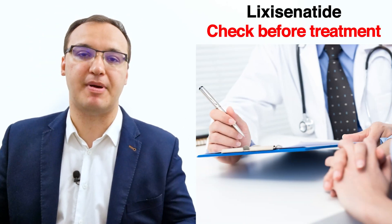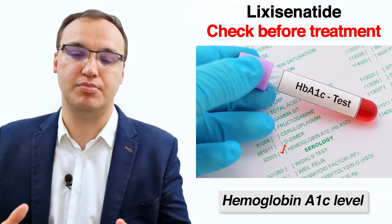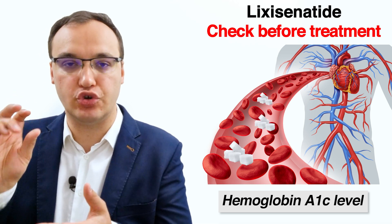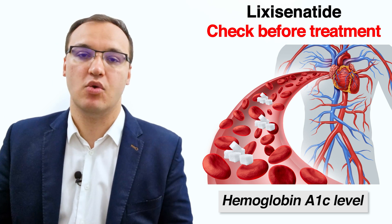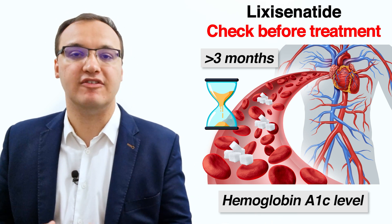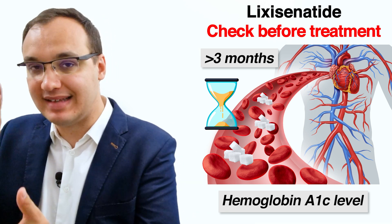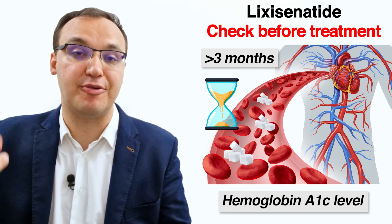Before we give Lixisenatide, parameters such as weight, blood glucose levels, and hemoglobin A1c have to be checked. Hemoglobin is the molecule that transports oxygen in your body, and hemoglobin A1c refers to the glycated part — meaning the sugar attached to this hemoglobin — which usually happens when glucose is very high in the body for an extended time. This measurement shows chronically high levels, not just at the time of measurement, but over a long duration such as three months or more.